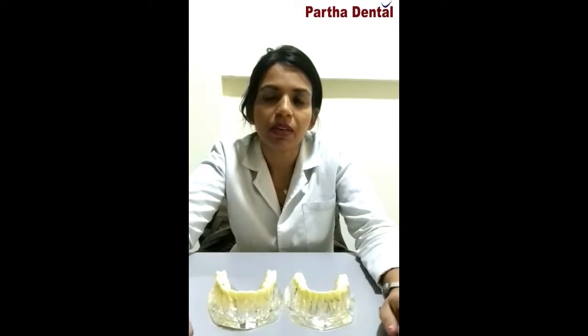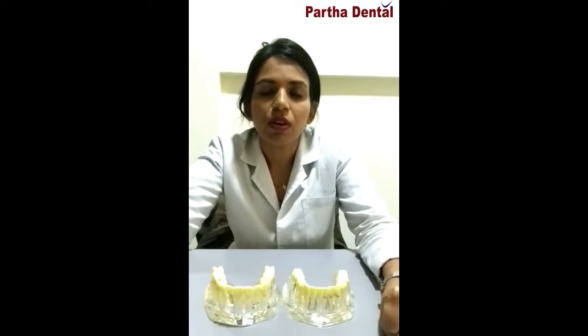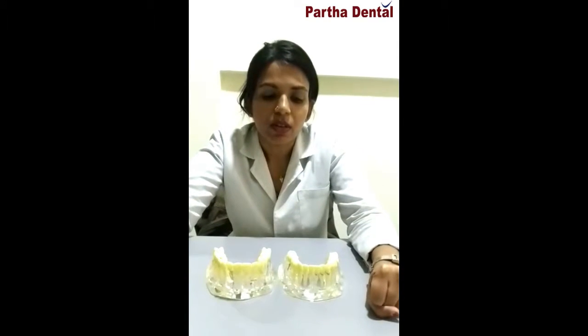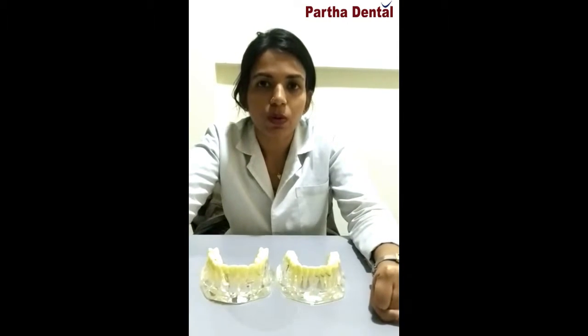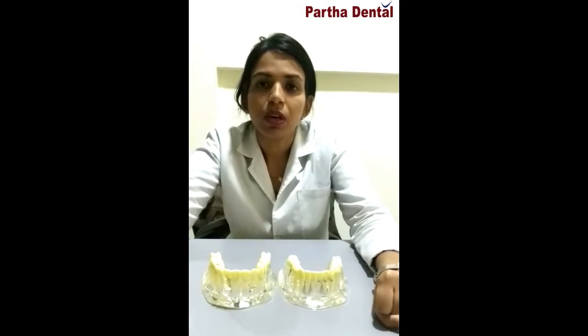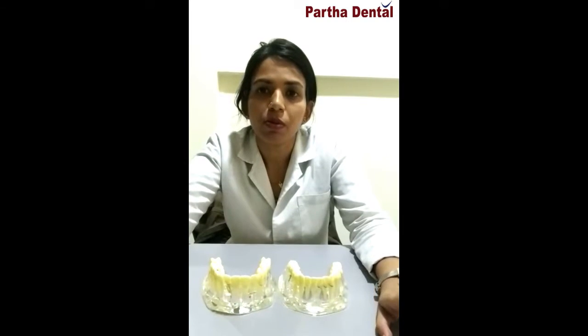Osseointegration allows for bone to develop around the implant to provide a stable base for the fixed crown or prosthesis which the doctor will place on top of the implant. So whether it is a bridge or a single cap, an implant is a very good option, with no hassle surrounding removable dentures.